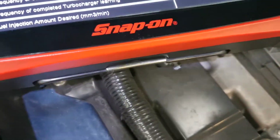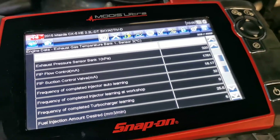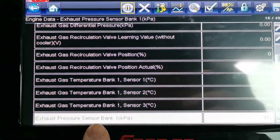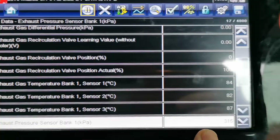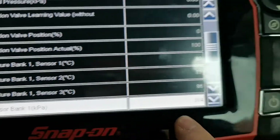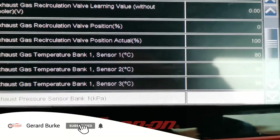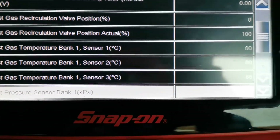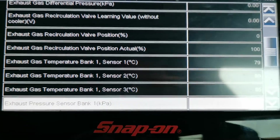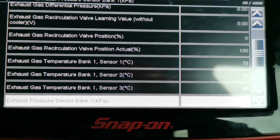The next step is to disconnect it from the pipe — it should then read just atmospheric pressure. Being close to sea level, that should be around 100 kPa give or take. However, with the key off, the sensor is still reading 315 kPa. After disconnecting from the pipe it's still reading 350 kPa — so we know that sensor needs to be replaced.